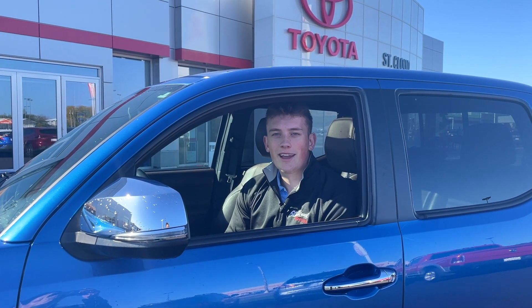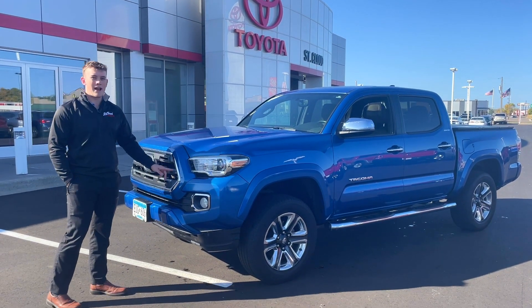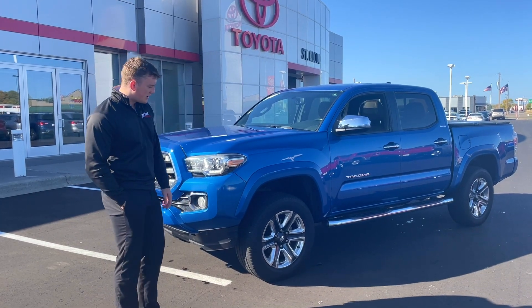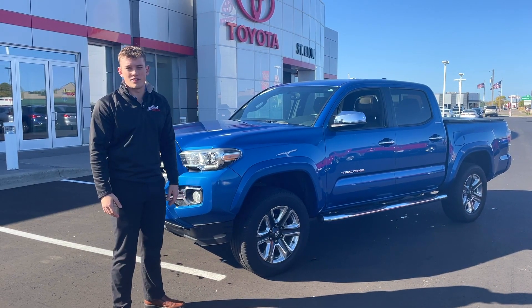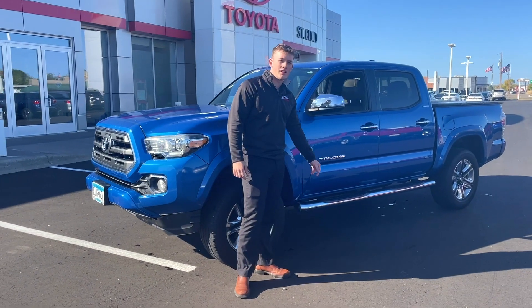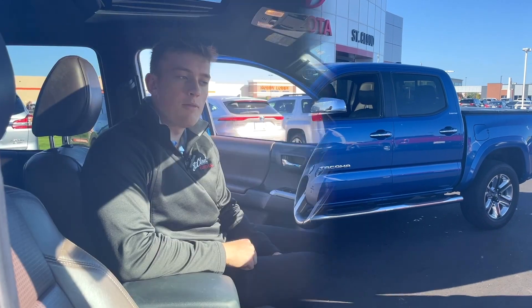Let's take a peek at it — isn't this a beautiful blue color? The Limited trim adds some chrome accenting around the vehicle, which looks really nice. The blue makes it pop a lot, and you can see the Limited wheels on it too. It's a really smooth, quiet ride because it is the Limited, which is the more luxurious version of the Tacoma. It has those nice chrome running boards on it as well.